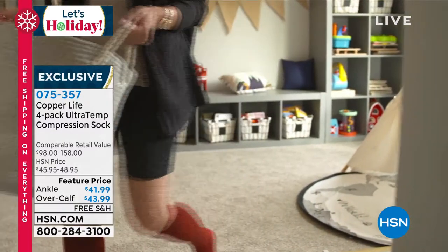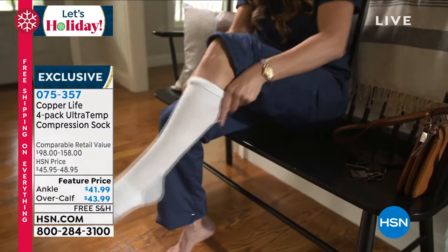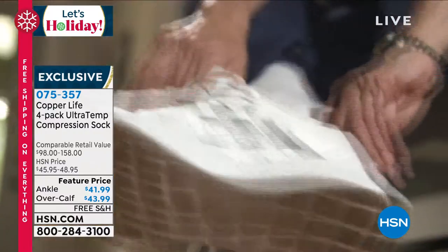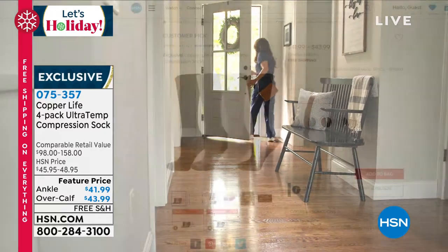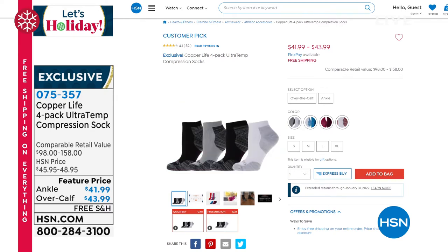You can choose your four-pack today in the over-the-calf design. Not only are you getting temperature regulation, but that gentle hug of compression gives you temporary relief of tired, sore feet and sore legs — a little bit of temporary pain relief. Compression socks are not just for pregnant women anymore. You can choose your four-pack in over-the-calf or ankle style, small through extra large. Patented technology in your socks — they are that good.